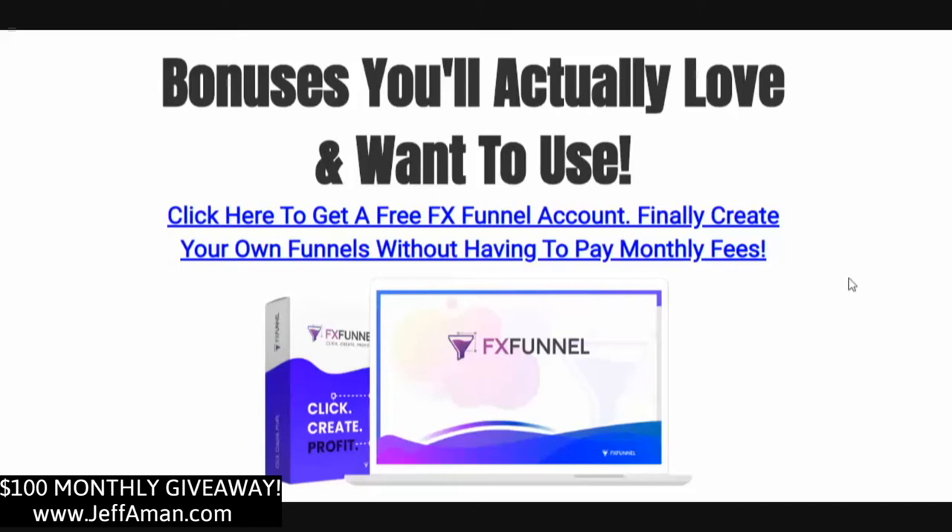First and foremost, you're going to get access to a free FX Funnel account. This is software on par with ClickFunnels, GroovePages, ConvertRI, and LeadPages — you'll be able to create quality pages just like those other page builders that cost a monthly fee, but 100% free. If you've been on the fence about a page builder because of monthly fees, you're going to love FX Funnel. You need to be using funnels in your marketing if you want to build your email list and make long-term profits.